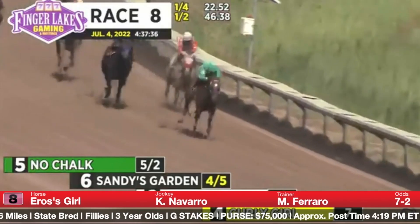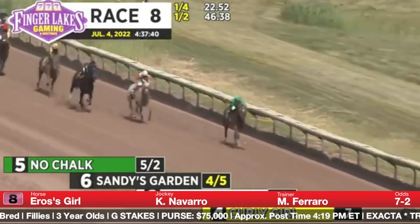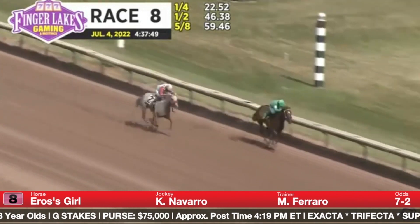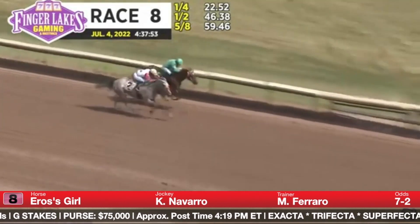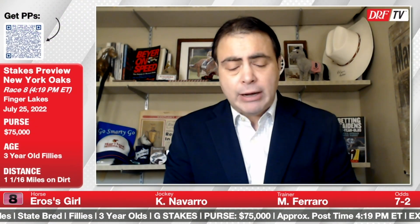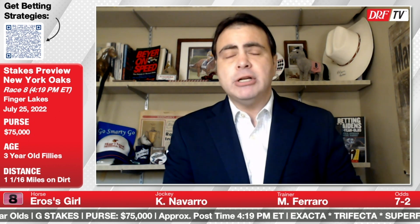Eros' Girl is the number eight. We'll watch her victory in the Niagara going six furlongs — I thought she got a setup in this race. No Chalk went very fast and opened up a big lead turning into the stretch, and Eros' Girl ran her down late. It was a career-best performance — 67 Beyer speed figure — and she is now three for four lifetime at Finger Lakes. She really seems to like it here. The dam won several times around two turns, and while Boise Toscanova was more of a sprinter-miler, he's done well with his dirt routers according to Formulator stats. So I think Eros' Girl might have the right running style and pedigree for this race. However, late-running sprinters are often unable to convert that late kick going two turns. Seven to two on the morning line for a filly in very good form who might get the right pace setup.